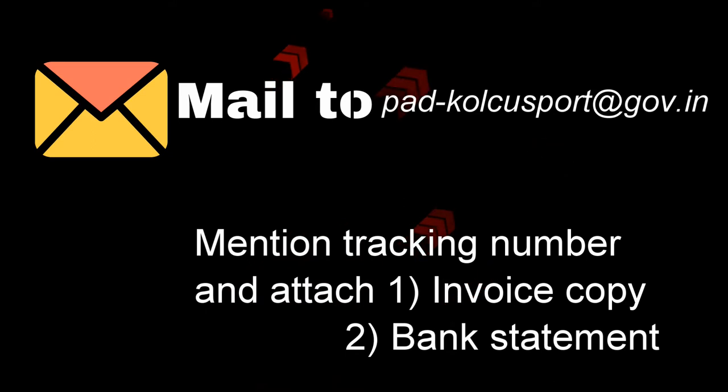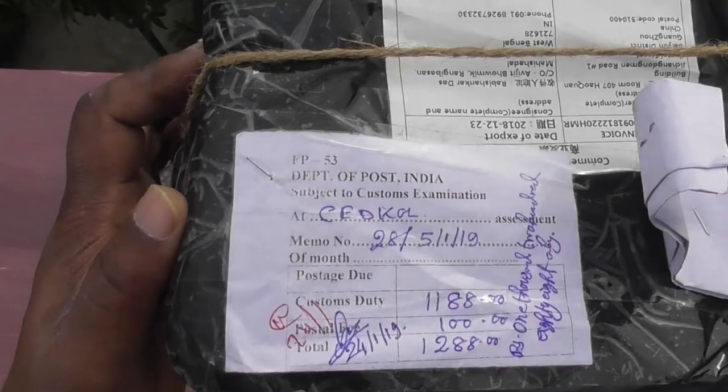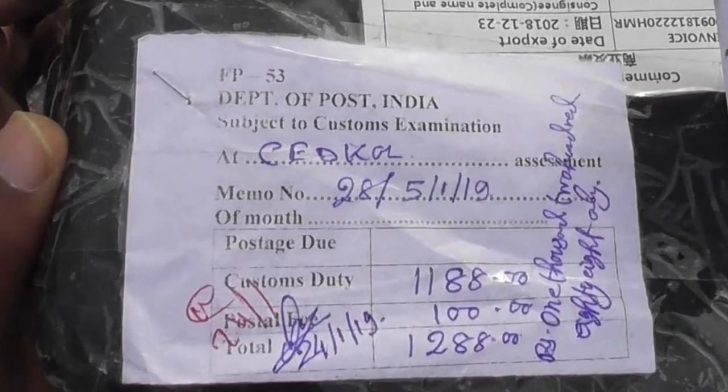On 28th January 2019, the postman came and delivered the product. Believe me, I did not pay a single penny, although here it is mentioned how much amount I would have to pay as custom duty and postal charge.